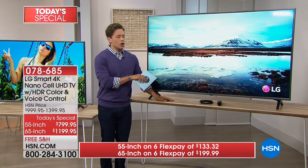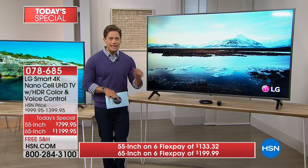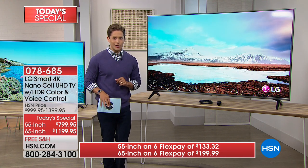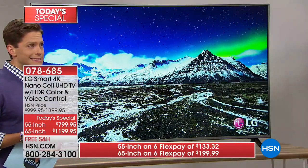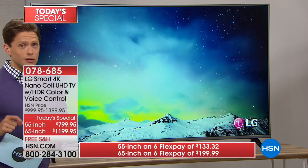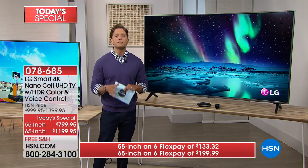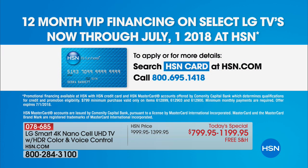You can get the lowest price in America on the newest technology LG offers — 4K, active HDR, NanoCell — all those buzzwords that break down to the most lifelike, gorgeous, immersive picture you've ever seen, at $200 off, only $1,199.95. FlexPay is available on any major debit or credit card. For HSN cardholders, VIP financing offers the 55-inch for $66.66 a month or the 65-inch top-of-the-line NanoCell 4K smart TV for $100 a month.